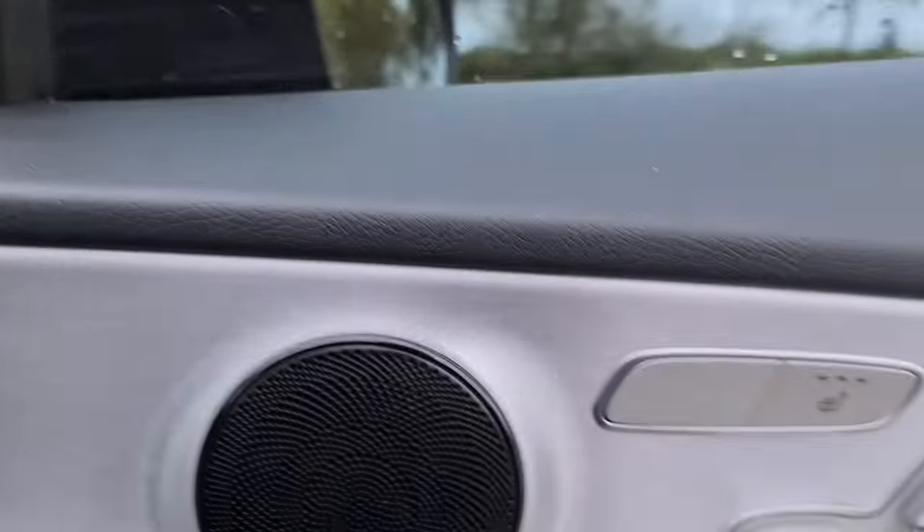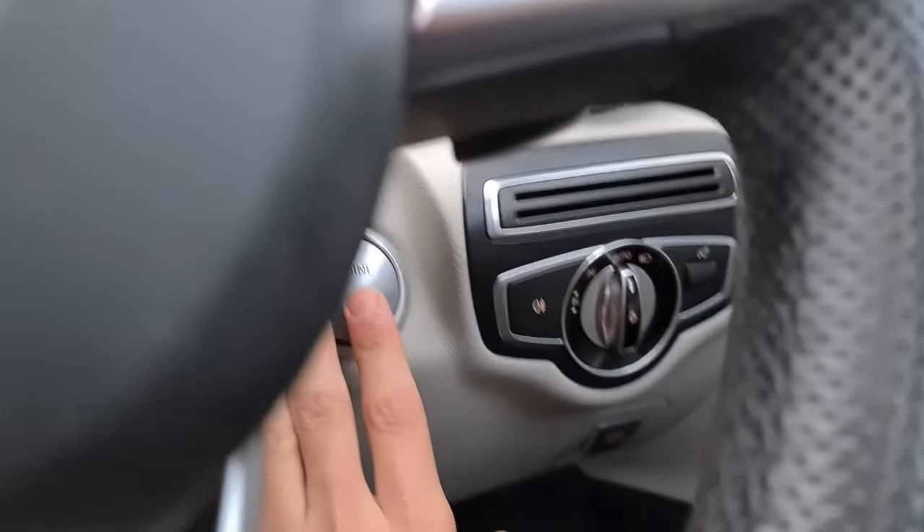If we just sit in, you've also got your auto lights. Now it is keyless, so put the key in your pocket, foot on the brake, and it'll start up for you.